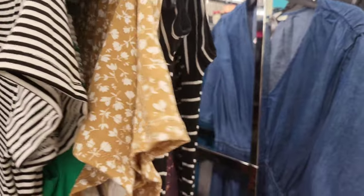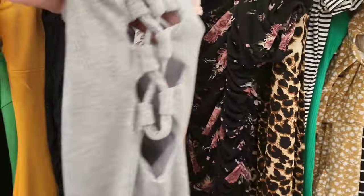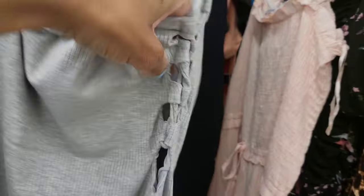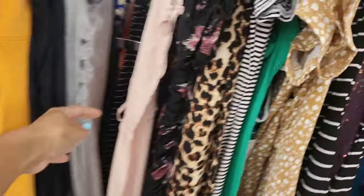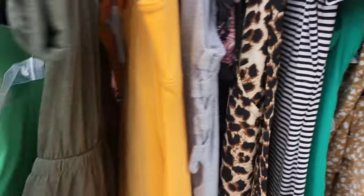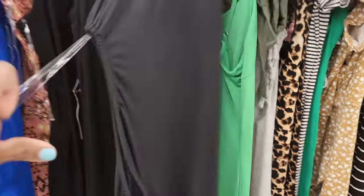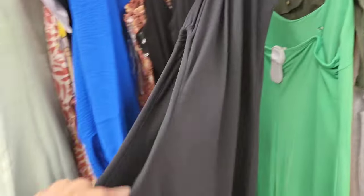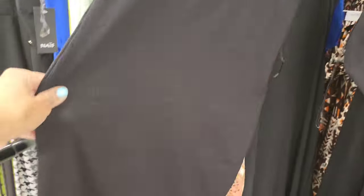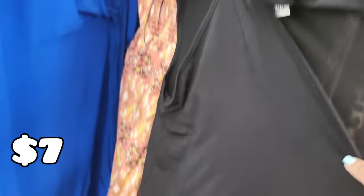Seven dollars for that tank t-shirt dress. Here's also a t-shirt material dress with a little design on the side with cutouts for seven dollars — that's cute, it's sexy while also being comfortable. And here's a black dress with one side cutout, and another little comfortable sexy little black dress. Here's another dress with cutouts for seven dollars.